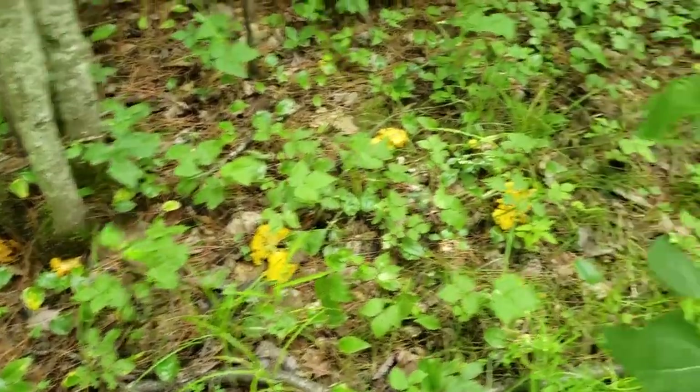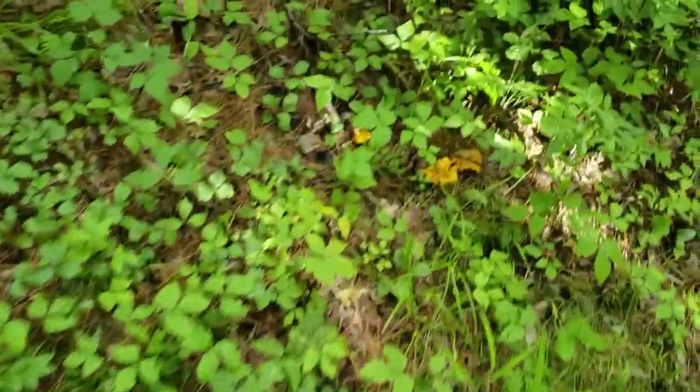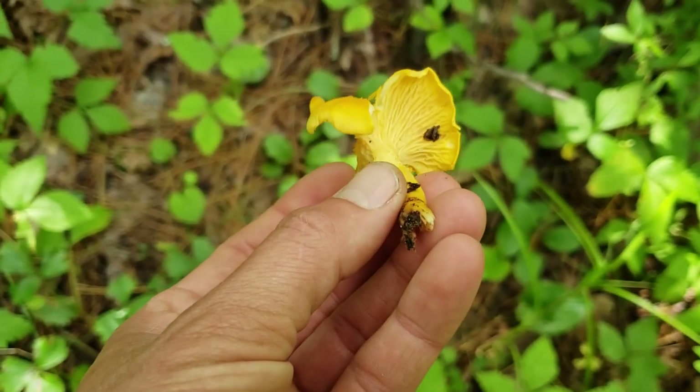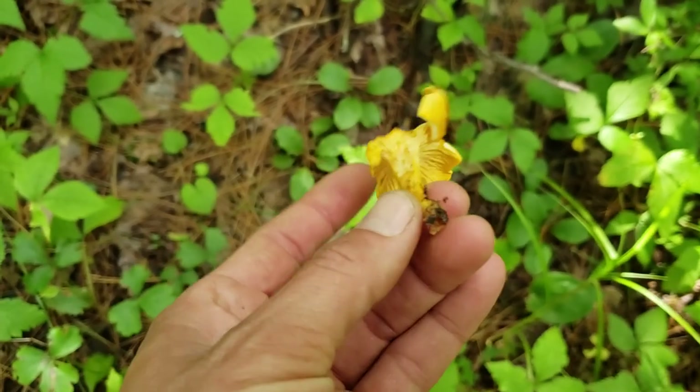I found some chanterelles but they're kind of yucky — these ones aren't that fresh. They've been eaten by bugs as you can see. The other day on my Instagram I got a lot after the rain in one section of forest. These smell like apricot, although they're a little bit old so they don't have much of a smell. But I got a huge basket full the other day, so I'm confident I'll find some more.